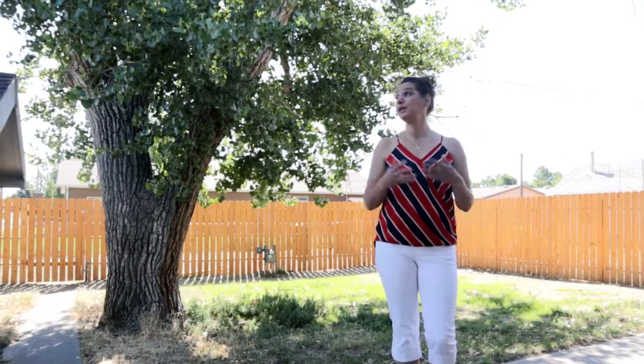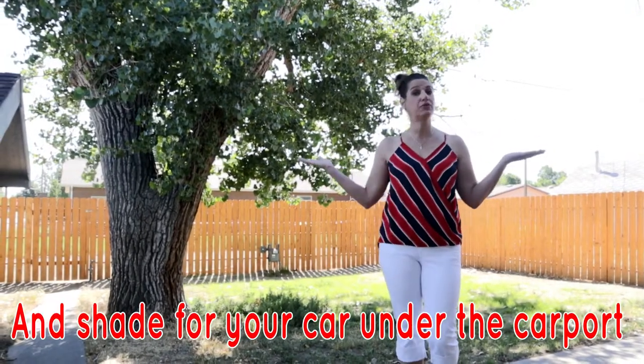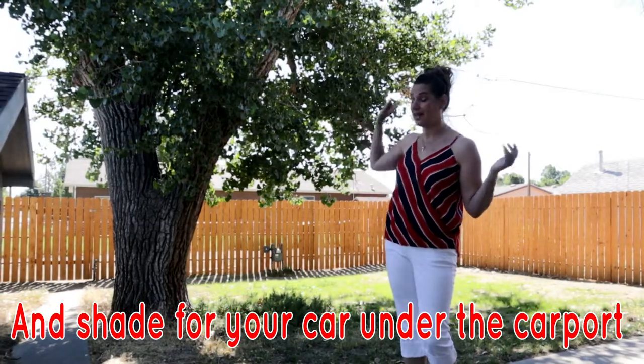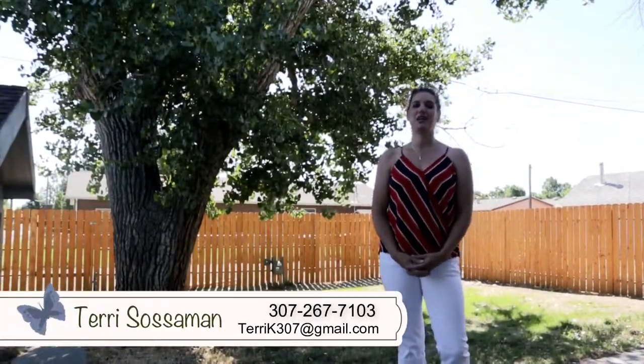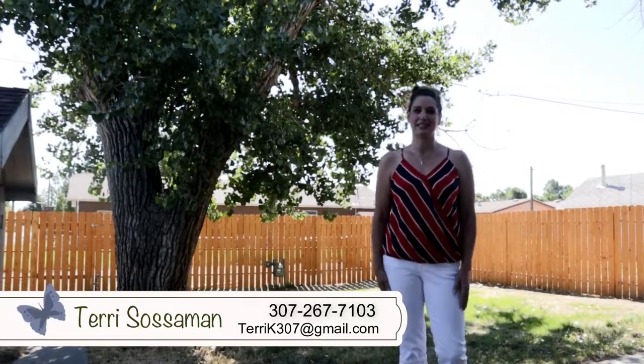We have beautiful shade trees and plenty of room with extra parking off the alley. Remember, we want you to love where you live, so make it a great home buying and home selling day. See you soon.